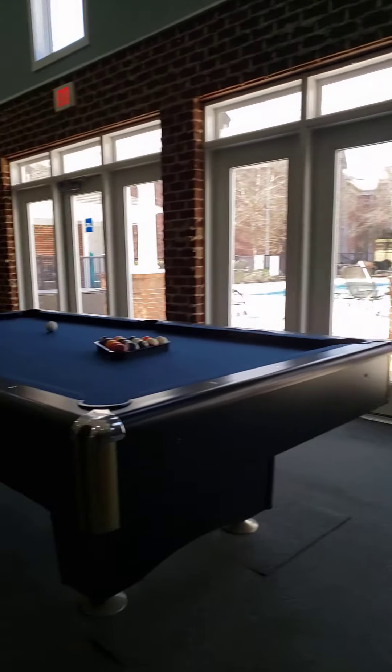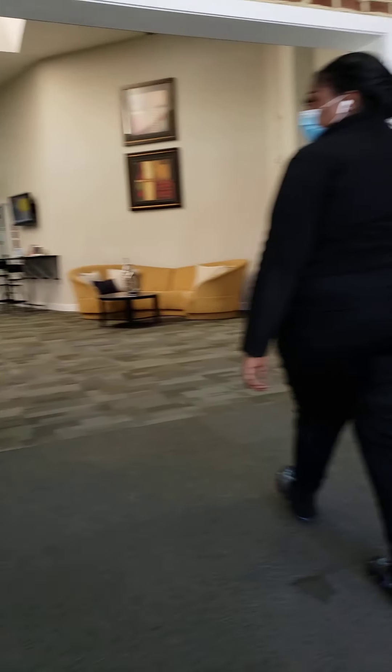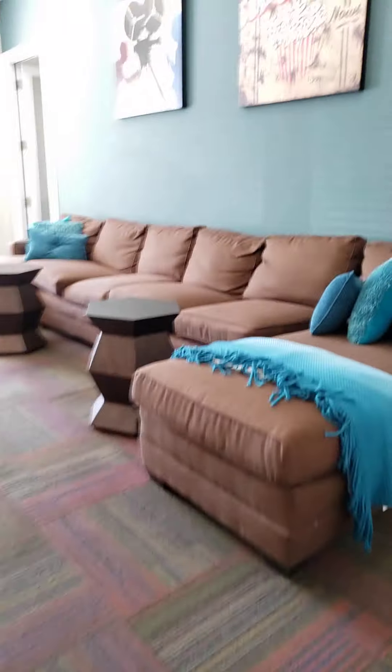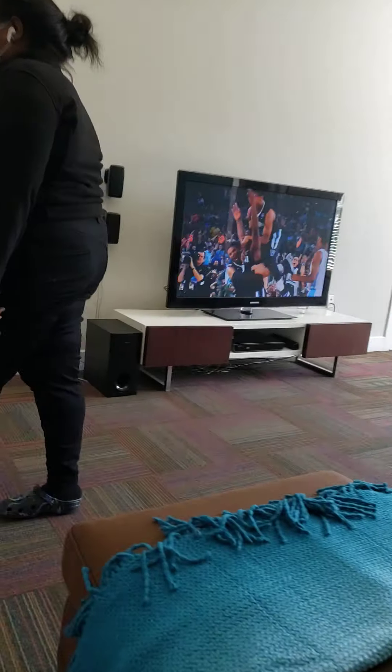Over here to the right is our new theater room. We actually have two study rooms in this area. The study rooms are great — if you can't focus in your apartment, you can come here for a little peace and quiet, for group projects and study sessions, or even recording a podcast.